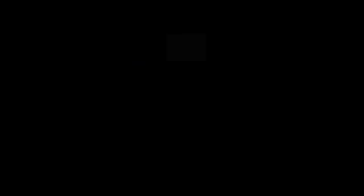Thank you for watching another episode of Sailing Doodles. You can go to sailingdoodles.com and become a patron for as little as a dollar an episode. Be sure to check out our live feeds every Sunday when we can — sometimes we're just sailing and can't do it.